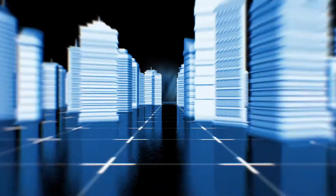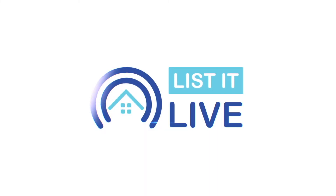Welcome to List It Live, where we give you a guided tour of San Diego's hottest home. We're joined with one of our studio's favorites, Rebecca Mond.